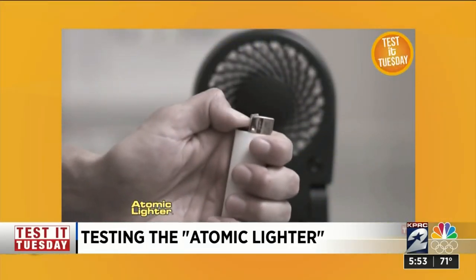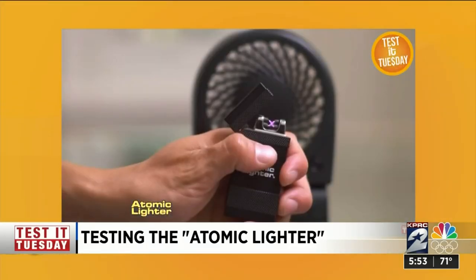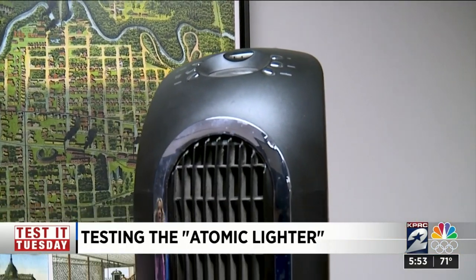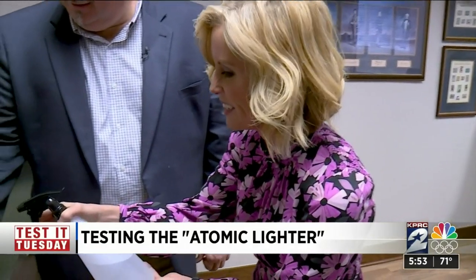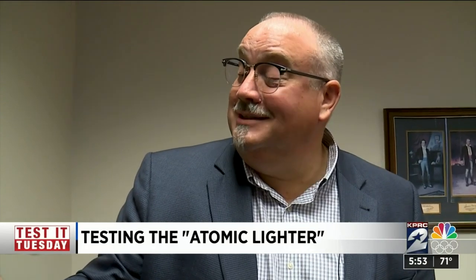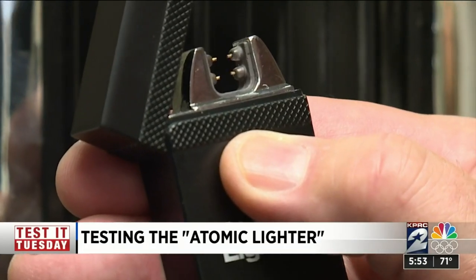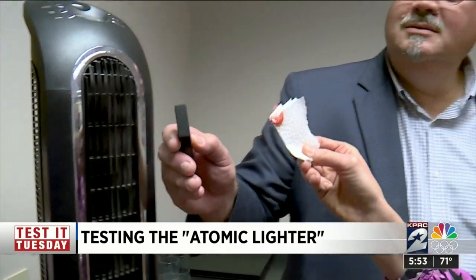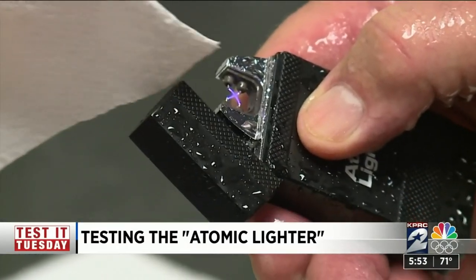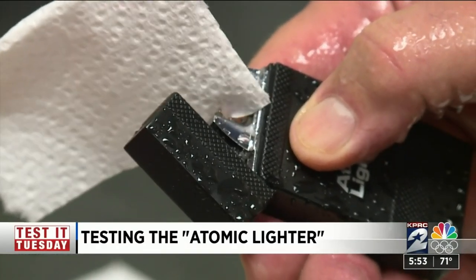Unlike feeble, pathetic lighters that blow out with a whisper, this thing will never let you down, even during the windiest rainstorm. We had to make our own wind. The lighter did hold up to a strong breeze from the fan, even lighting a paper towel. Then we had simulated rain, and the arc stayed lit even in our rainstorm. I don't know that you could do that with a Zippo or a Bic lighter.